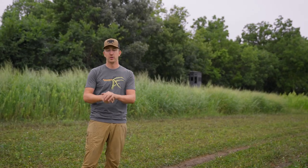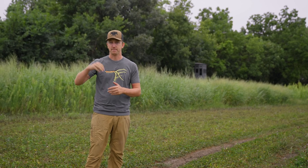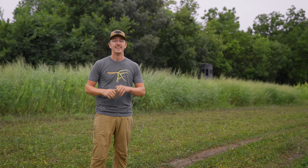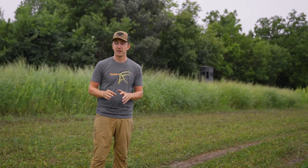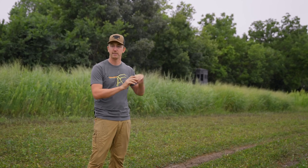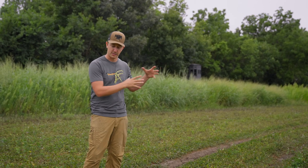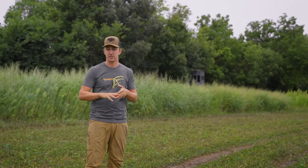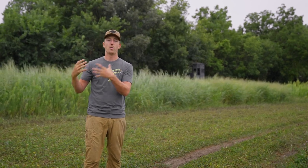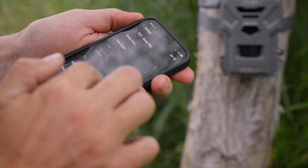We just went over the pattern shift we're about to go through — it's really important to pay very close attention at this time. Stay out of your sanctuaries if at all possible. Go back to the basics, give a buck his core area. He's going to make this shift, and hopefully he'll stay on your property as much as possible. We want to watch this shift as much as possible.